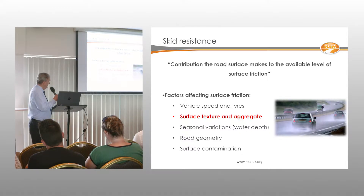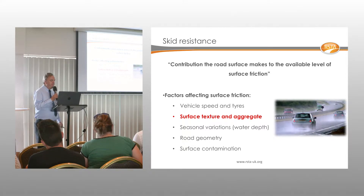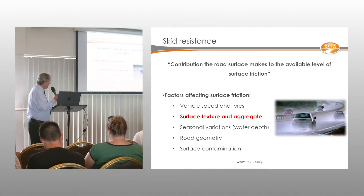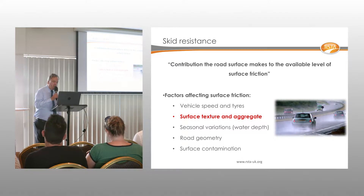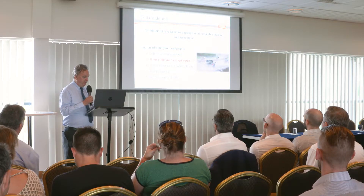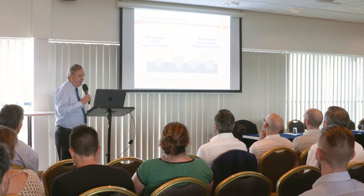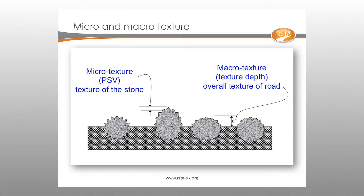Achieving skid resistance under wet conditions is quite complicated — there are many parameters involved, including surface texture and aggregate type, which are absolutely critical. There are two types of texture: micro-texture on the aggregates themselves, and macro-texture, which is the larger-scale surface texture.